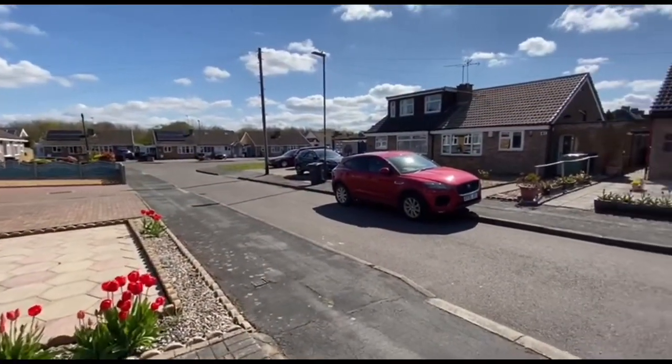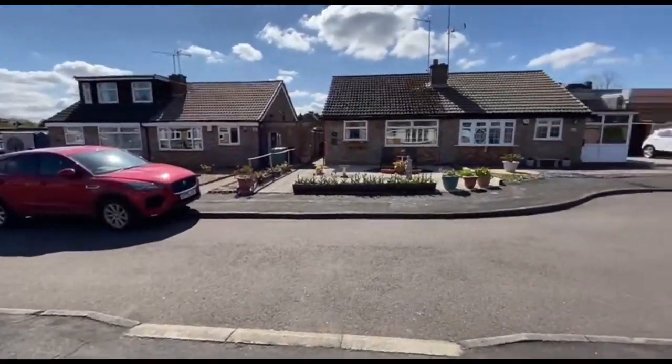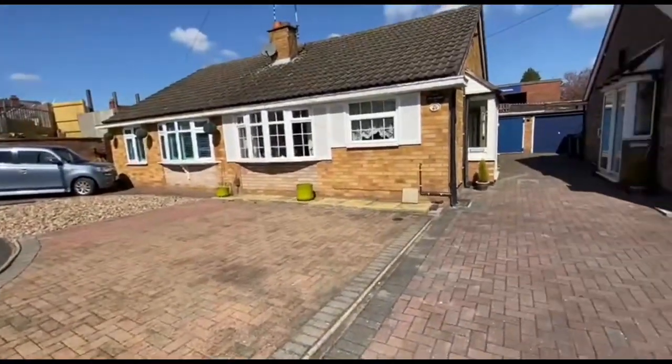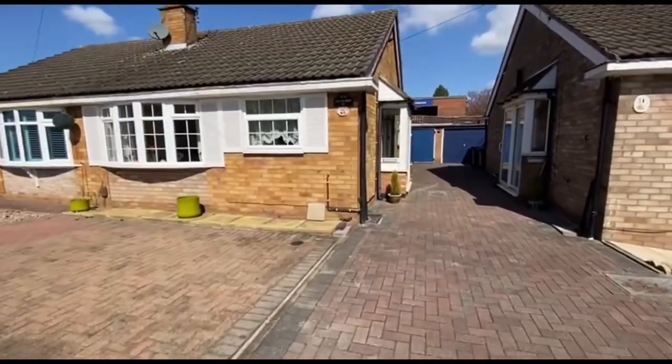Chamberlain Street is quite close to Bedworth Town Centre. It's a little sort of cul-de-sac off Chamberlain Street, and this is the bungalow in question. Let's go and have a look inside.